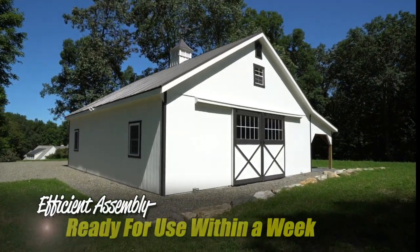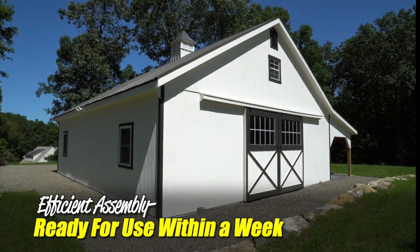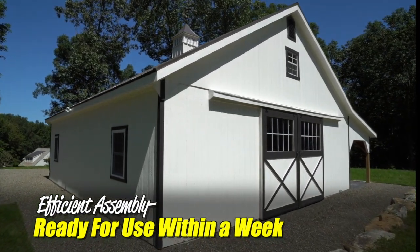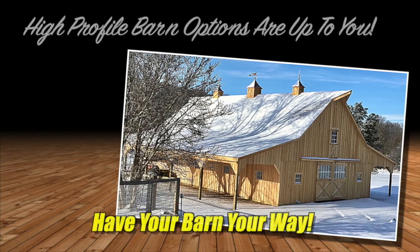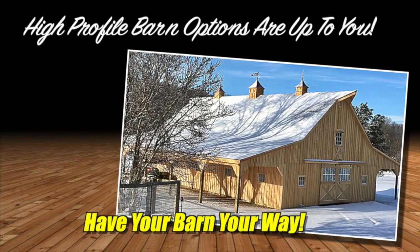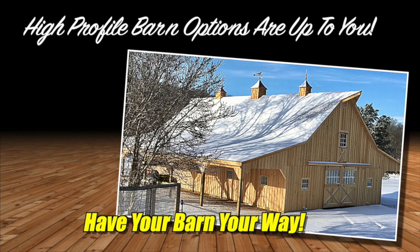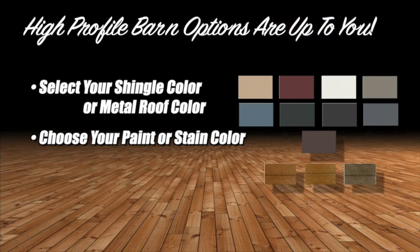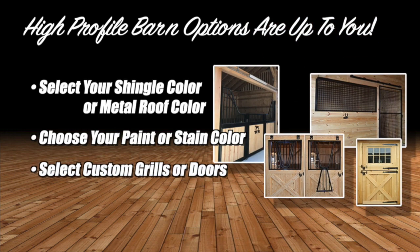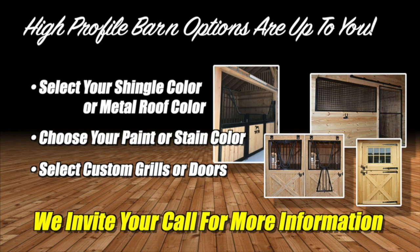Despite their custom look, most of these modular barns can be assembled and ready for use within a week. You can have it your way — your barn's layout and design can be customized to best fit your needs. You'll select from a variety of roof shingle or metal roof colors and choose your paint or stain colors. Maybe you'll have us install custom grills or doors. The list is almost endless when it comes to options.